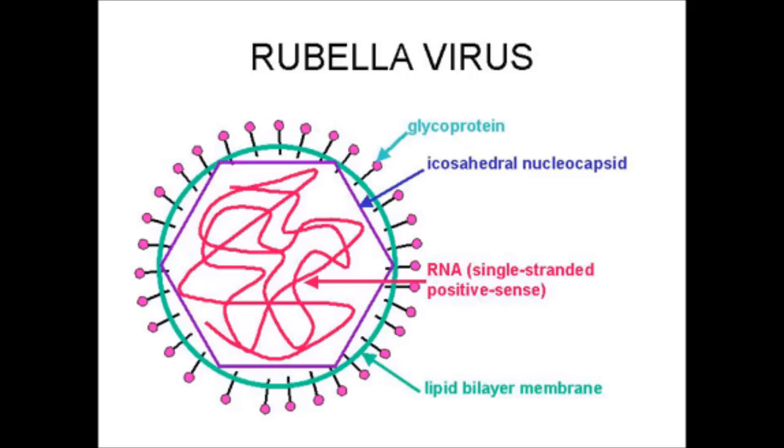The shape of rubella is known as icosahedral nucleocapsid. The inside of the virus is filled with RNA and the lipid bilayer membrane holds glycoprotein. The rubella virus comes from the genus of ruby virus.